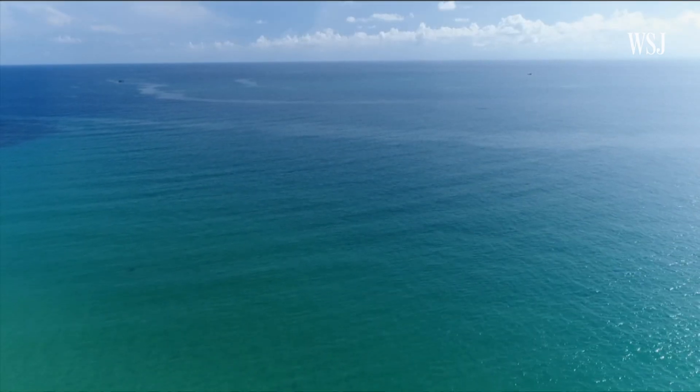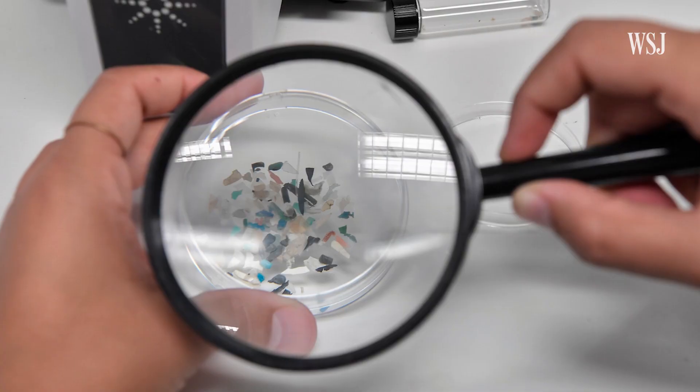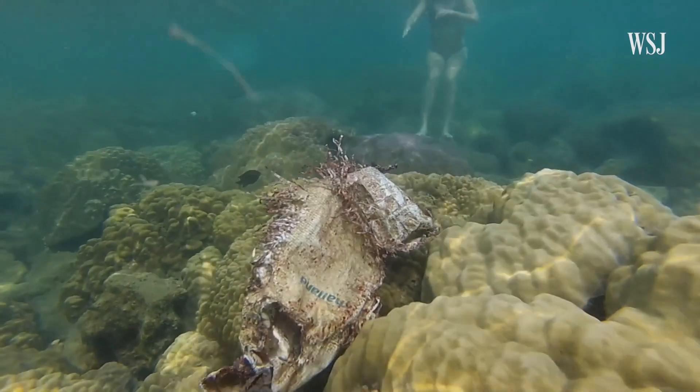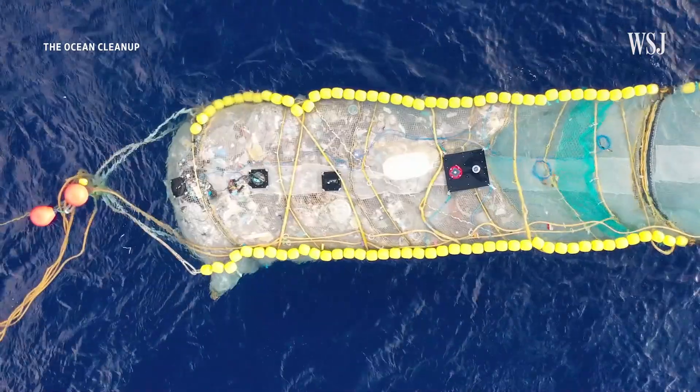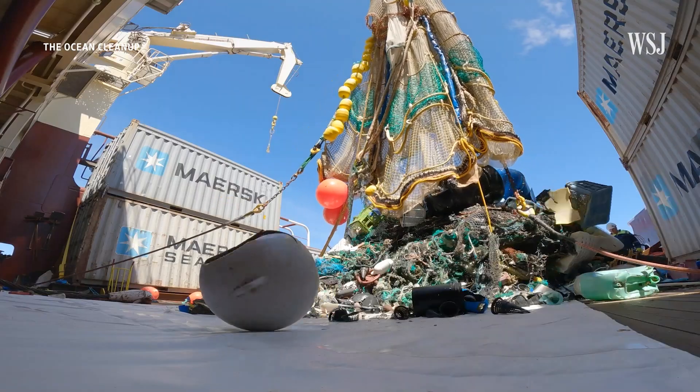That other problem is largely invisible and has spread to basically every corner of the planet. They're called microplastics, and scientists are still working out what their repercussions might be. But they say marine debris is one of the most concerning environmental problems we've got.